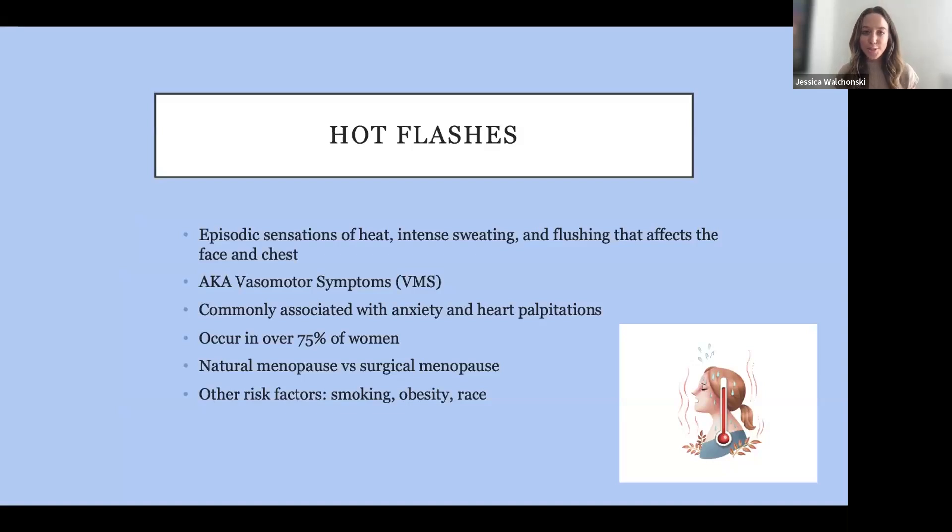Moving to hot flashes. These are sensations of intense heat, sweating, and flushing — usually accompanied by anxiety and heart palpitations. Hot flashes are experienced by over 75% of women. I want to briefly mention natural menopause versus surgical menopause. Natural menopause occurs at an average age of about 51-52, when the ovaries stop producing estrogen. Surgical menopause means you were younger, still having normal periods, and we removed your ovaries, putting you in surgical menopause. The symptoms are very similar if not identical. Other risk factors contributing to hot flashes include smoking, obesity, and certain races.